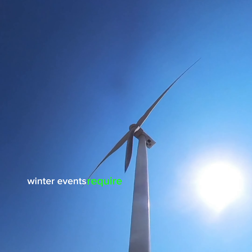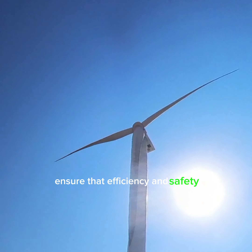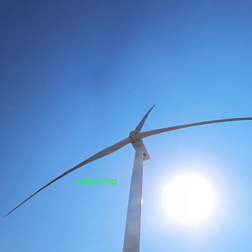Wind turbines require regular maintenance to ensure their efficiency and safety. This can involve inspection, cleaning, and repairs.